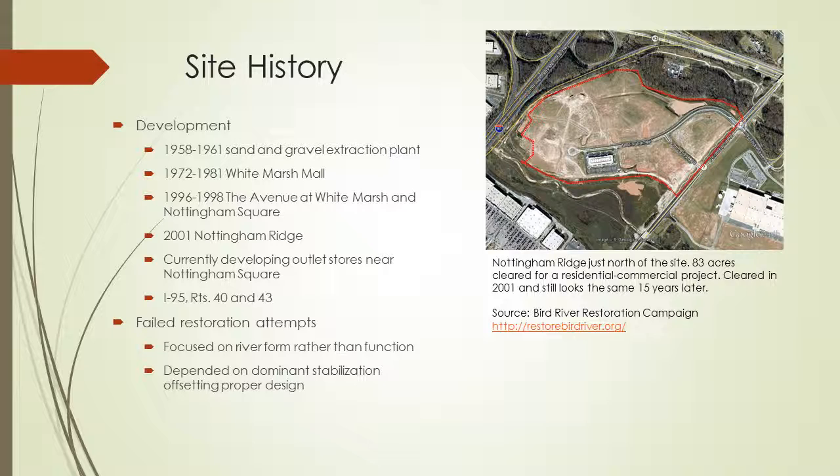There's also Nottingham Ridge, which is mainly what the picture on the right shows — 83 acres that was cleared for a residential-commercial project. It was cleared in 2001 and still looks the same 15 years later; nothing was ever done there. They're also currently building outlet stores near Nottingham Square, across the street. The site is close to major transportation routes such as I-95, and there are some other routes along the stream as well.